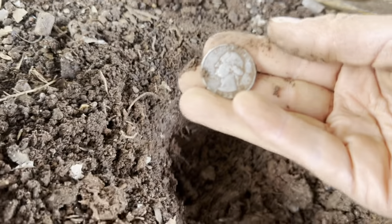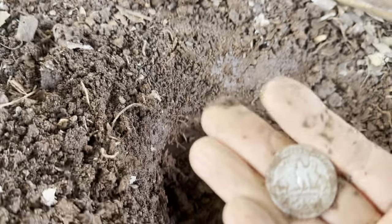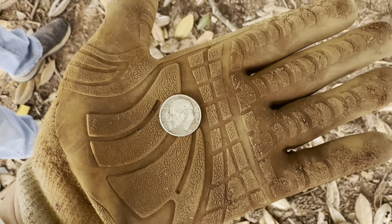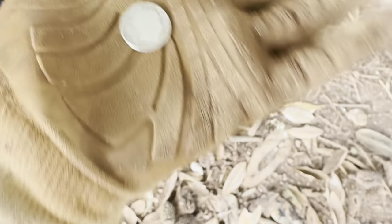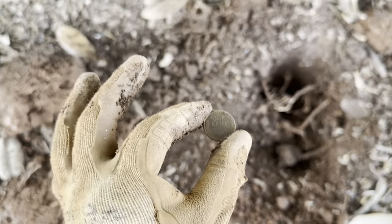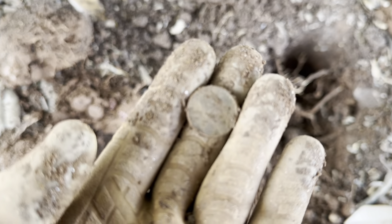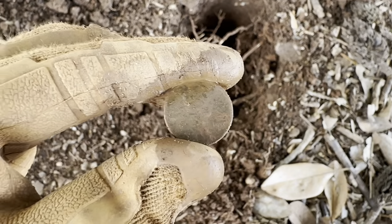1952! Oh my god y'all, this is the best day I've ever had metal detecting by far. Sam just found his first silver dime — it is a 1953, that is awesome, way to go. I just found my third wheat penny in one day — more than one silver coin in a day and three wheat pennies in one day, oh my god, this day just keeps getting better and better. 1956 maybe — I'm getting farther away from the 1943.